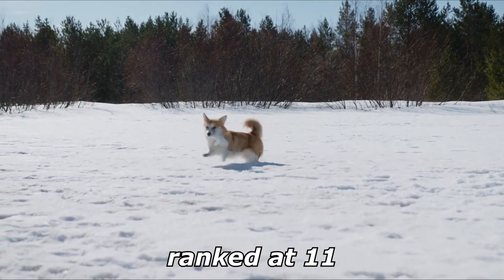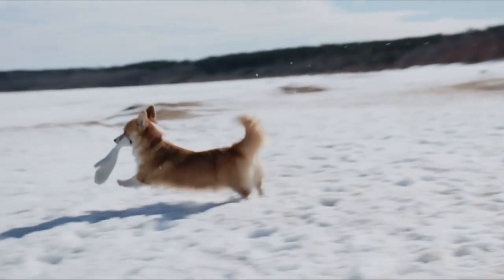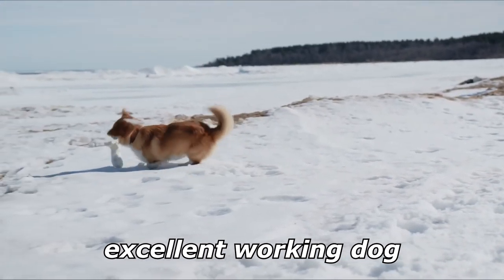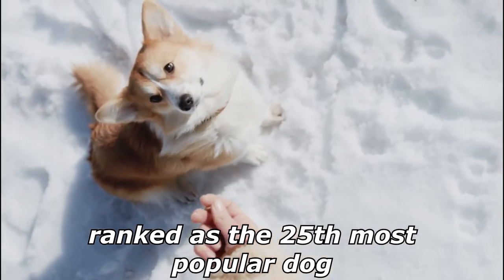The Pembroke Welsh Corgi has been ranked 11th in Stanley Coren's The Intelligence of Dogs, and is thus considered an excellent working dog. The Pembroke Welsh Corgi was also ranked as the 25th most popular dog in 2011.